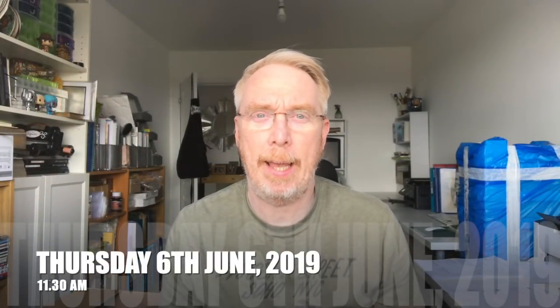Hi everyone, it's Mike here. So before I start and give you all an update, this is my new craft room.